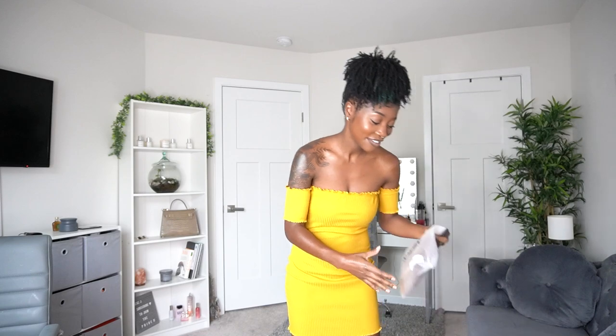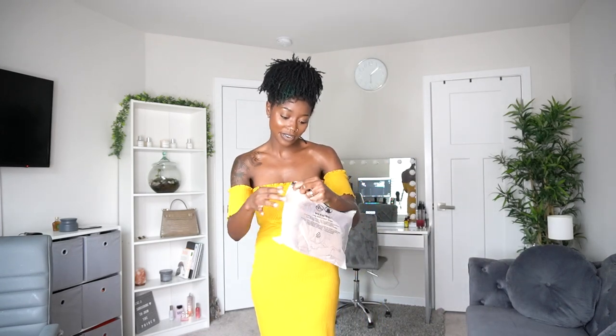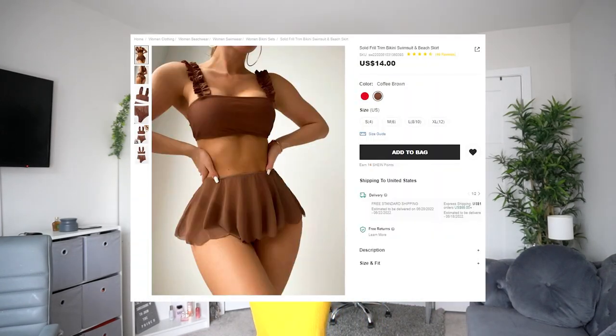Today we have a new video — we're going to be trying on some swimsuits from SHEIN. It is summer now pretty much, so we got to have the swimsuits ready on deck. I have eight swimsuits here. Thank you so much to SHEIN for sponsoring this video. I'm super excited because we do have a little vacation coming up soon.